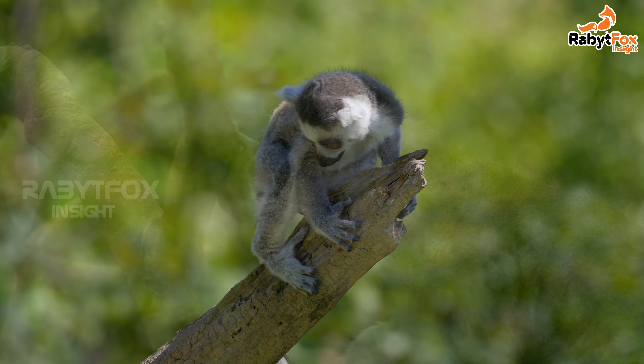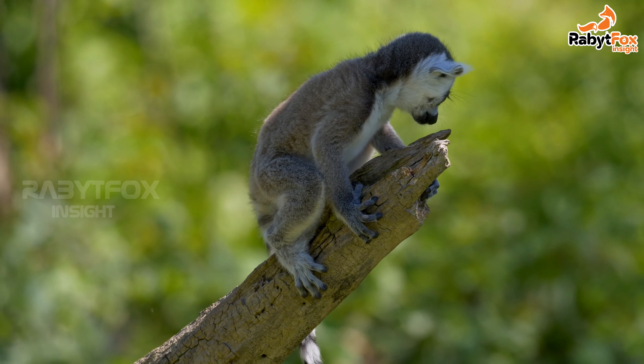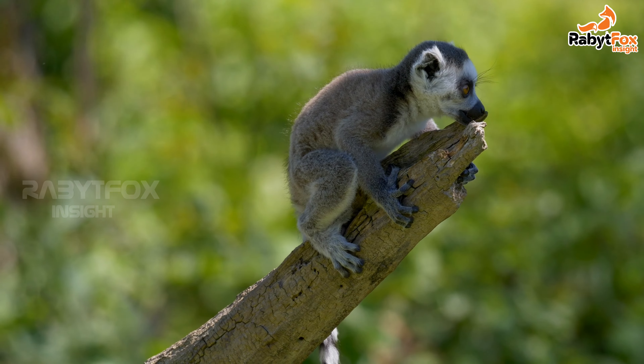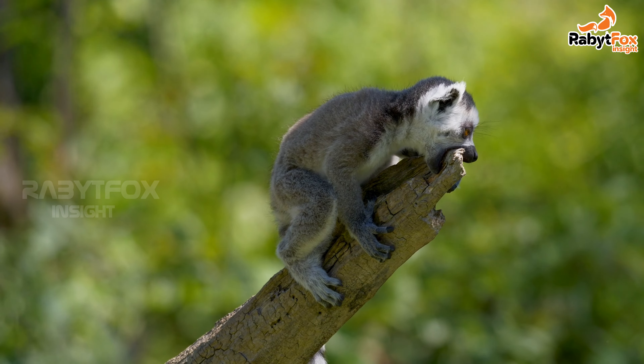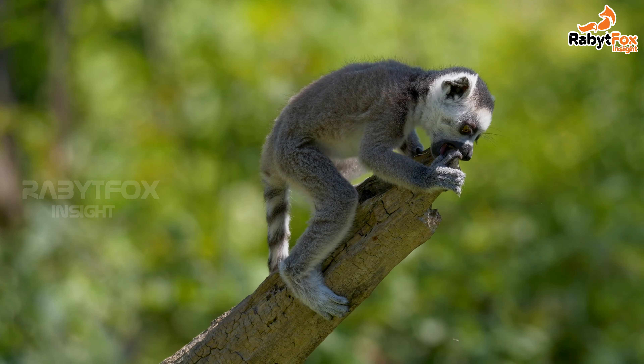Lemurs are less intelligent than monkeys. These species are usually nocturnal, with increased sensitivity in low-light conditions. They are characterized by a reflective layer called the tapetum, located behind the retina in the eye.